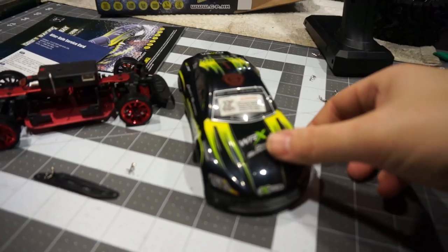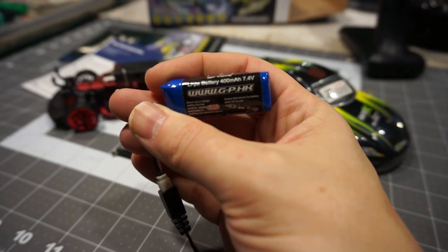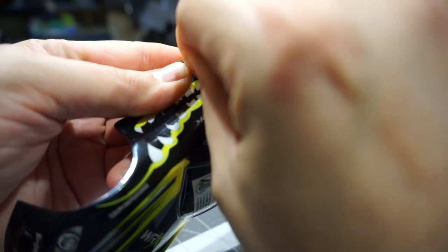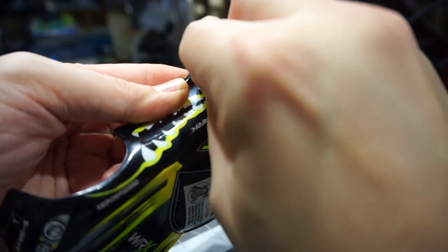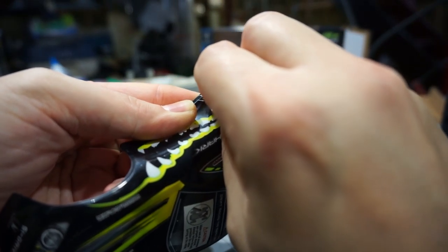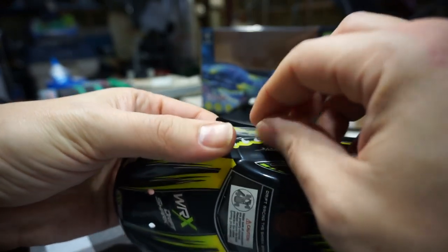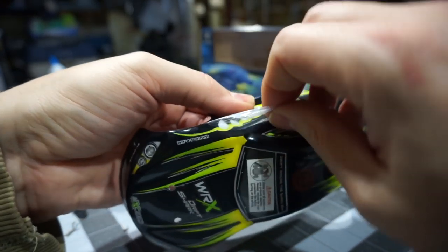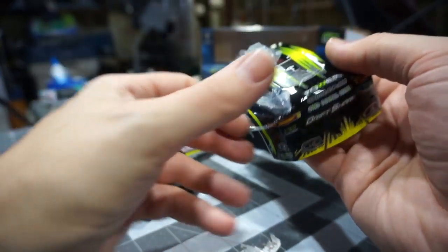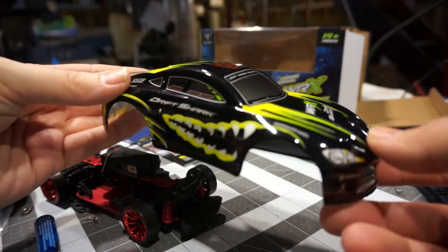Let's power it on and see if it works. There's actually a protection film on the body so I'm going to peel that off, and while I'm doing that I'll throw a charge into the battery. The battery is a 400 milliamp hour 2S little lipo pack. You just peel back a little corner to get an edge lifted up. This film is thin but really hard to get started — I've been recording peeling it off for three minutes and I'm only halfway done.